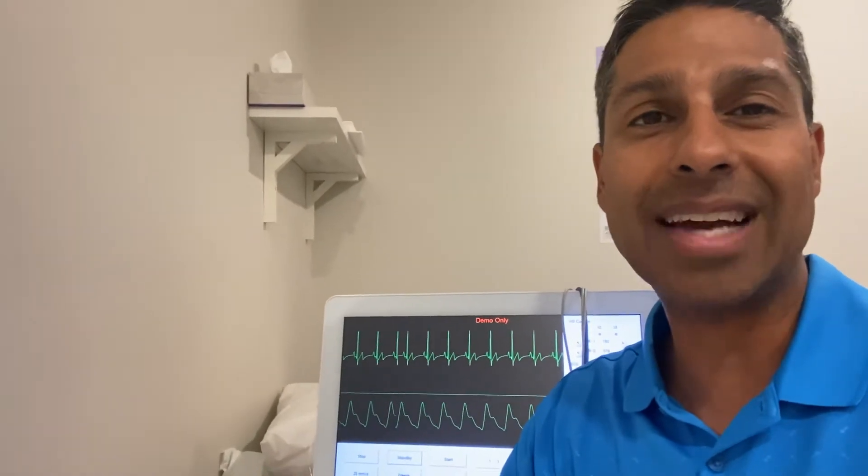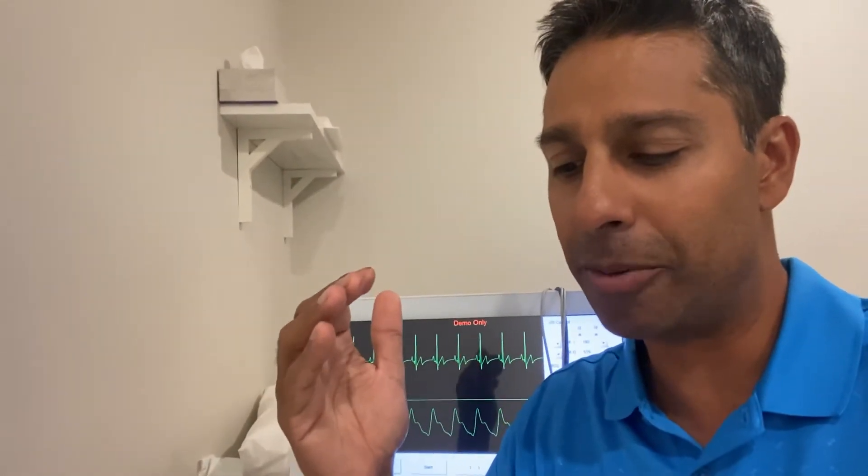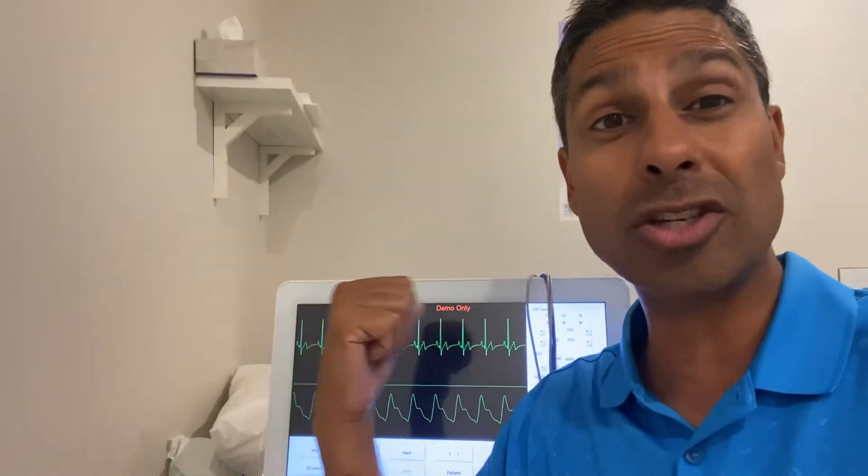In terms of how you measure it, there are a lot of gadgets and apps out there. We use some monitors here in our clinic to check heart rate variability. Basically it's a long strip of an ECG, and it tells us the variability between the heartbeats and how it's affected.